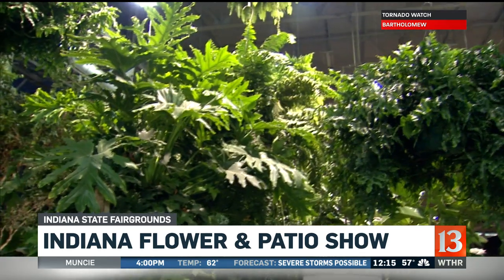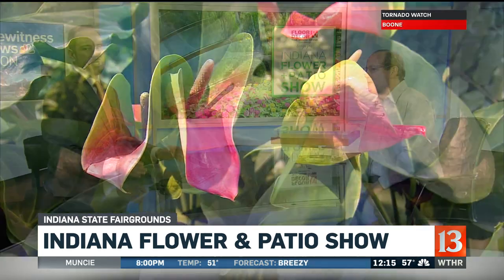We're joined here in the studio this afternoon with a look at the new flower and vegetable varieties. We've got Steve Mayer here from the Purdue Extension Office right here in Marion County. Thanks for joining us today.